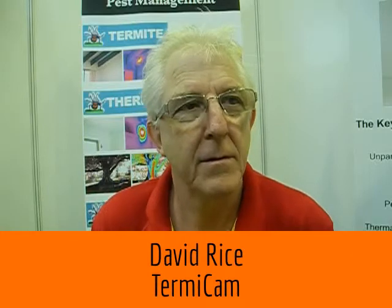Hi, welcome to the National Cruise Choice Online News, here at Franchise Licensing Asia 2013. Tell us more about Thermicam.